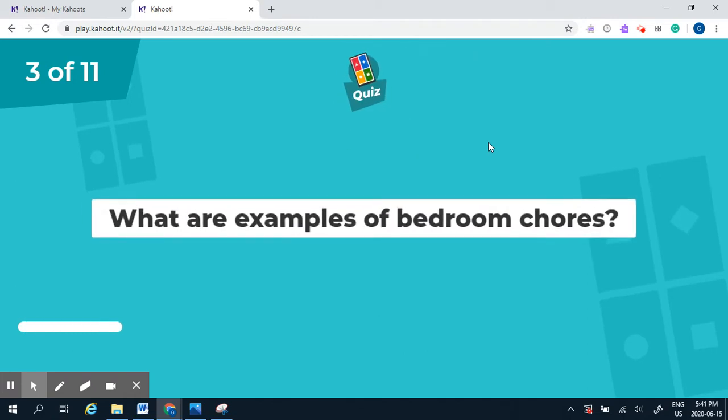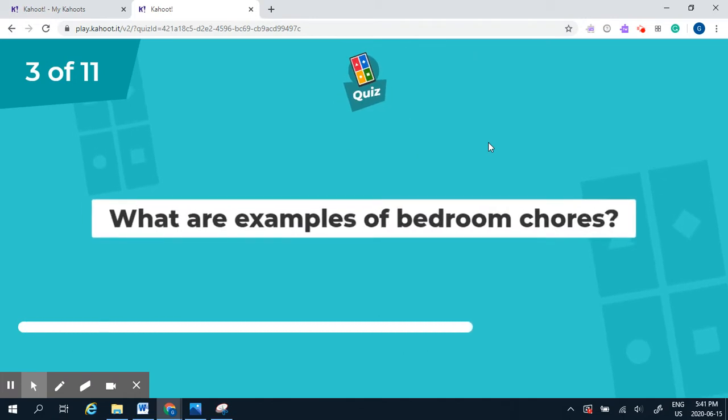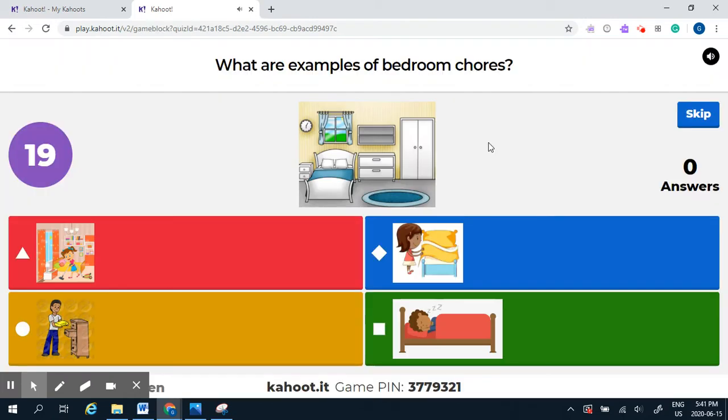Question three: what are examples of bedroom chores? Vacuuming here in the red, making the bed here in the blue, putting away your clothes in the yellow, or sleeping in the green? What are examples of bedroom chores?